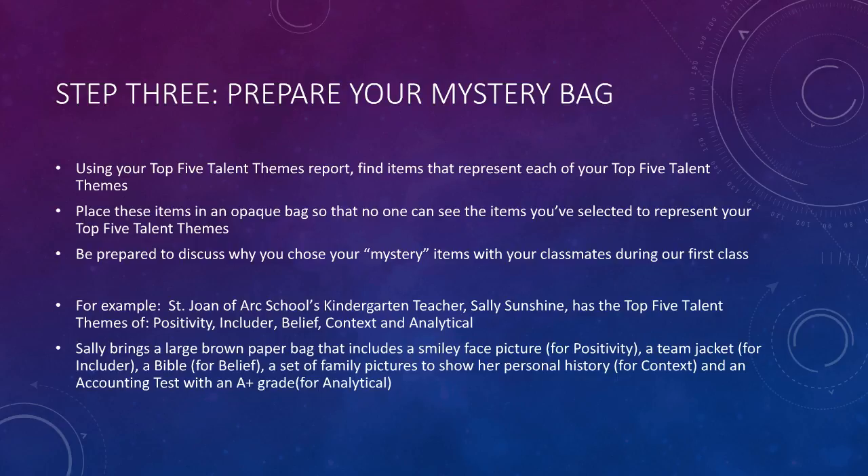Classmates will have a chance to guess each other's top five talent themes by viewing the mystery items. Prepare to discuss why you chose your mystery items with your classmates. I gave you an example of a fictitious teacher's top five talent themes to help you have items come immediately to mind to represent your own top five talent themes.